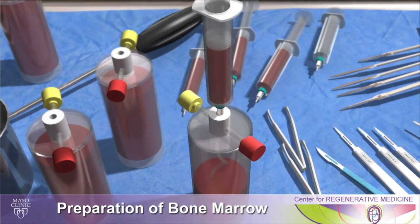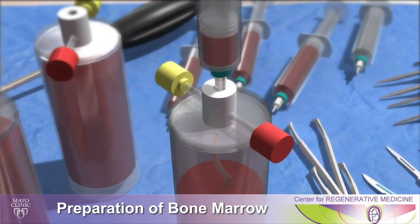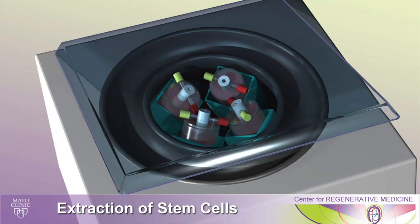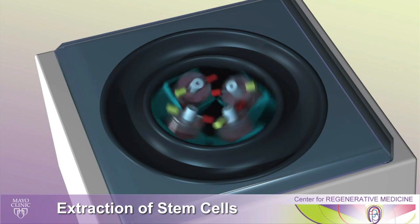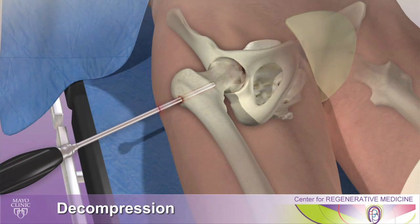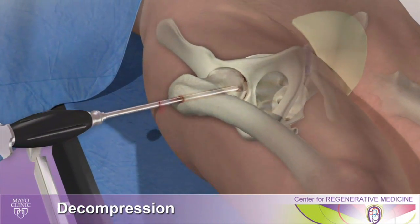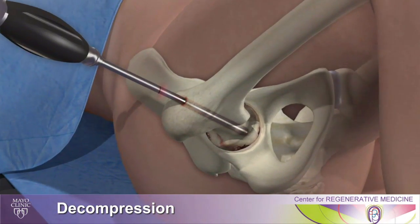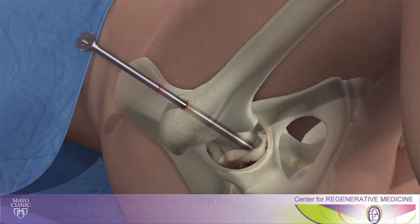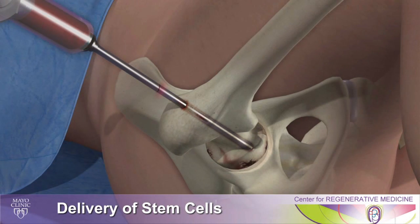We are able to do this minimally invasive procedure where we harvest stem cells from the patient's pelvis, spin it down in a machine that extracts the stem cells in the operating room, then make a small six millimeter hole into the bone, and place the stem cells into the region of bone that has degenerated, with the goal of regenerating the bone and avoiding a hip replacement.